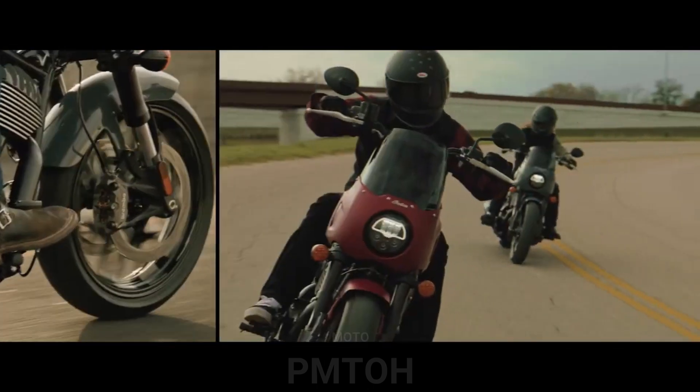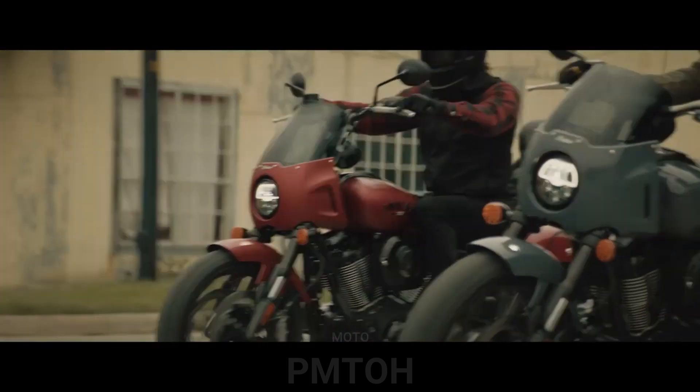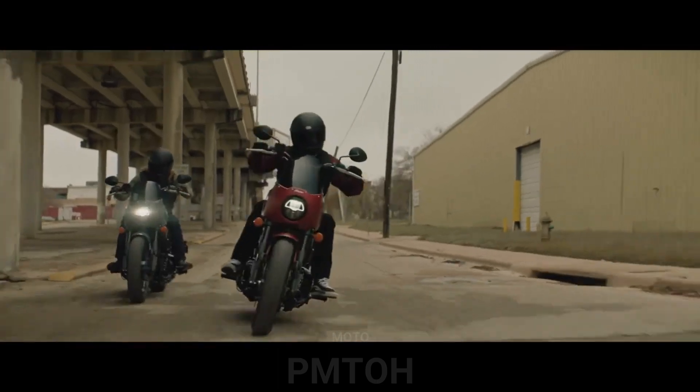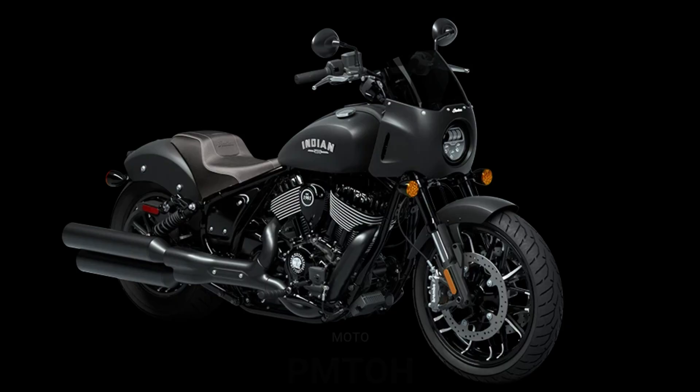The Sport Chief features cast wheels — 19 inches in the front and 16 in the rear — wrapped in Pirelli Night Dragon tires, a four-gallon fuel tank, a bobbed rear fender, dual exhausts, LED lighting, keyless ignition, and three selectable ride modes: Sport, Standard, and Tour.